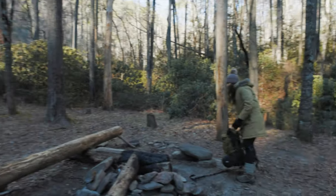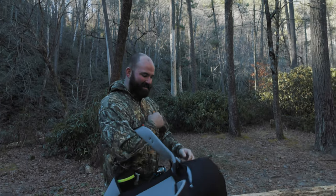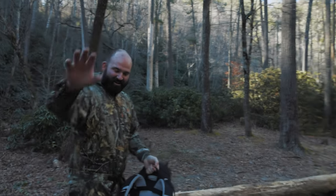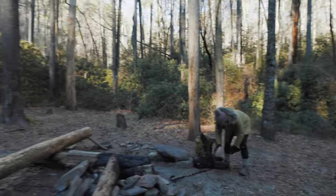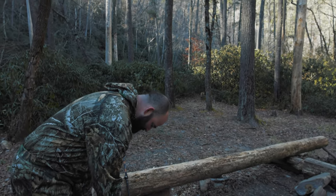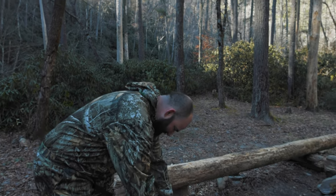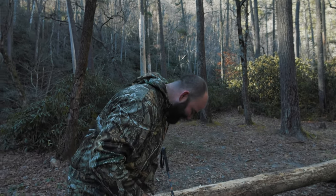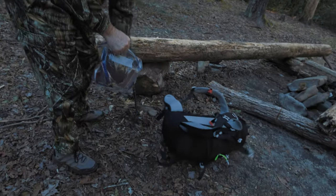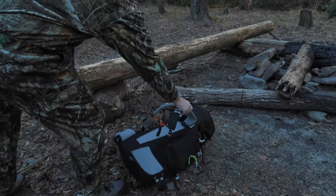This is like a 10 out of 10 campsite right here — I don't think you could get any better. By the way, this is Wes and that's Mary. You guys might remember them from two years ago when Wes had a backpack with a bunch of straps. But since then he's had to upgrade to a real backpack.